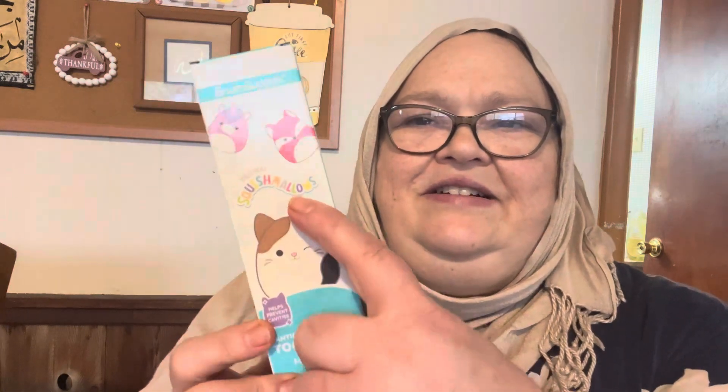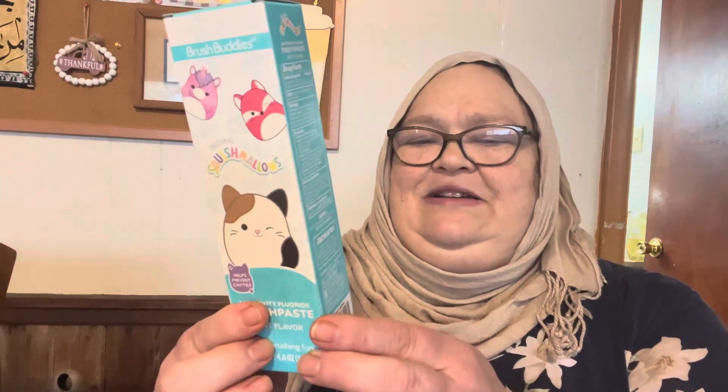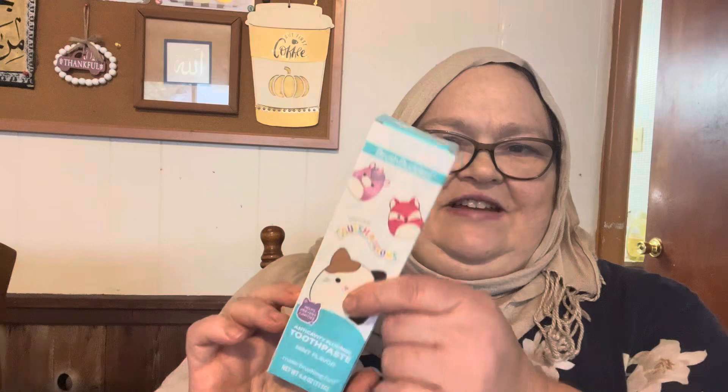I got my daughter some toothpaste — she's been asking for some. She likes kids toothpaste better; it's mint flavor but not as strong as adult. This one is Squishmallow from Brush Buddies — Squishmallow brand toothpaste. I think she'll like it. She's always liked the Squishmallows.